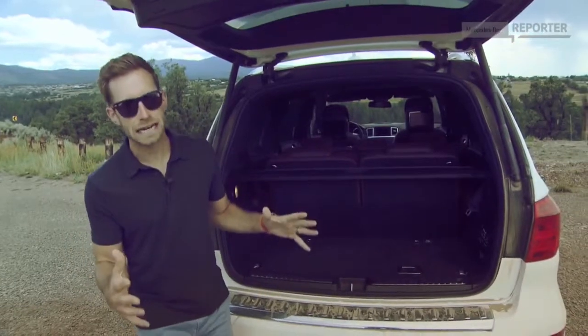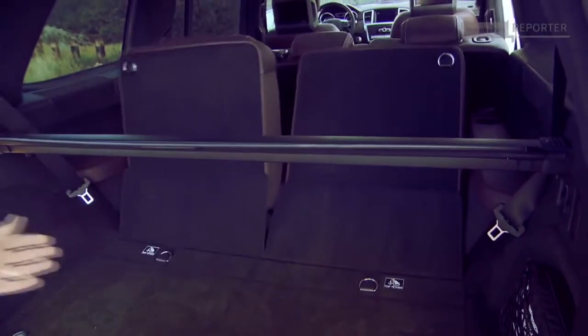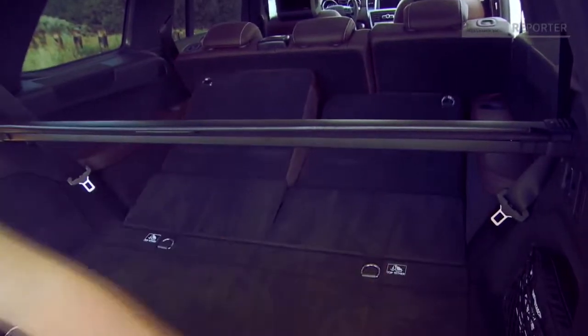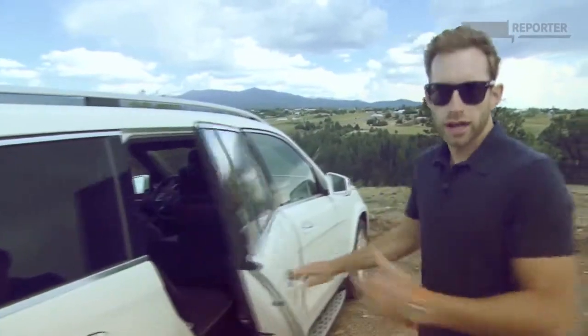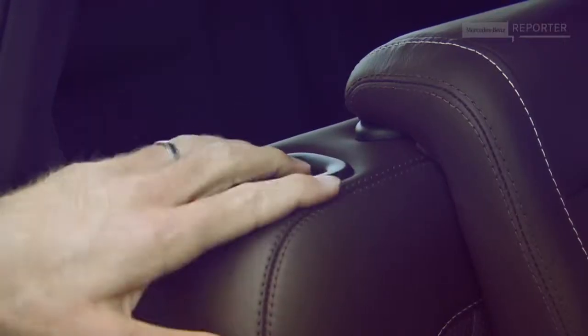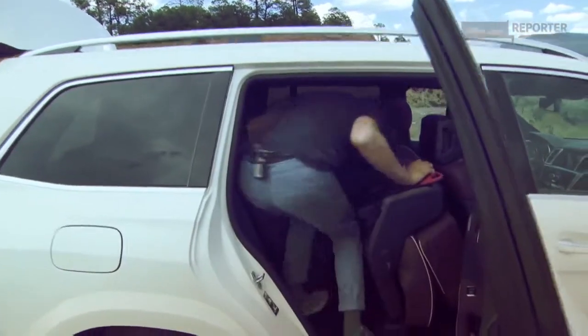Looking in the trunk you might think there's not much room, but they've fixed that. With a couple of button pushes, the seats fold down and suddenly there's heaps of space. And when you're done, hit the same buttons and the seats magically return. But there's more — if you're trying to climb into the third row, they've fixed that too with an easy-access button. One touch and the seat moves, and you're in.